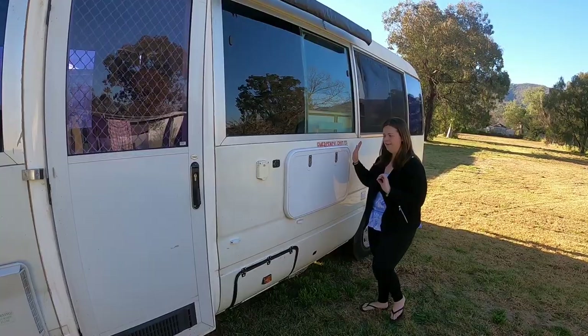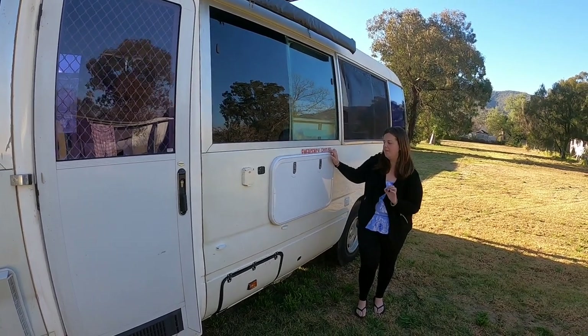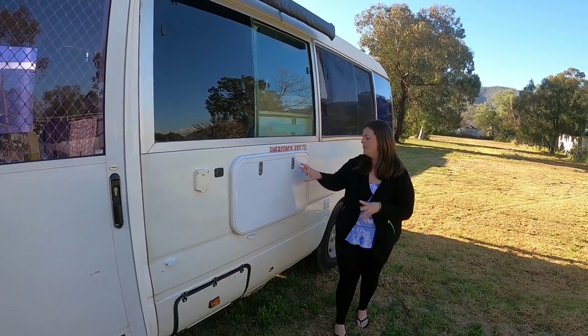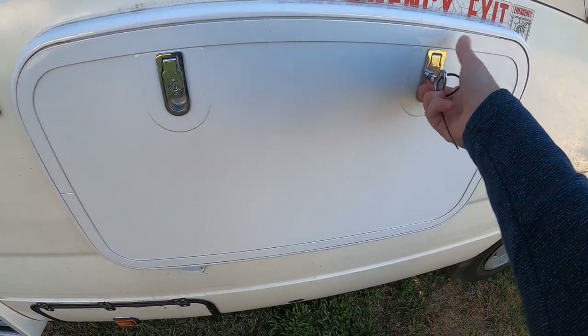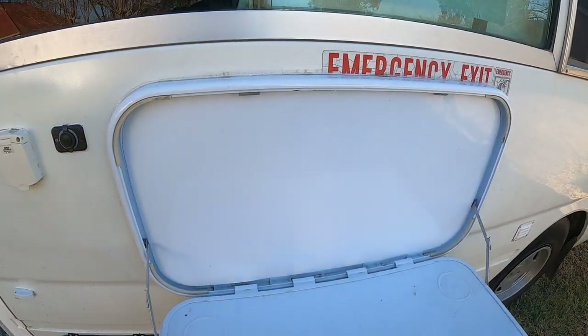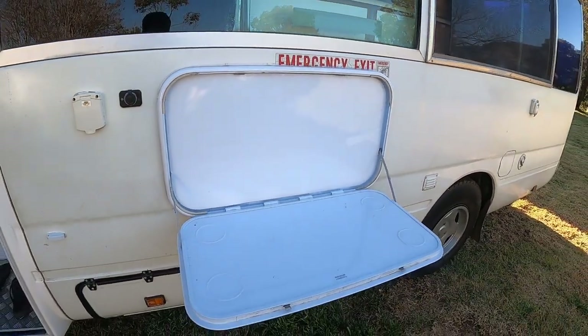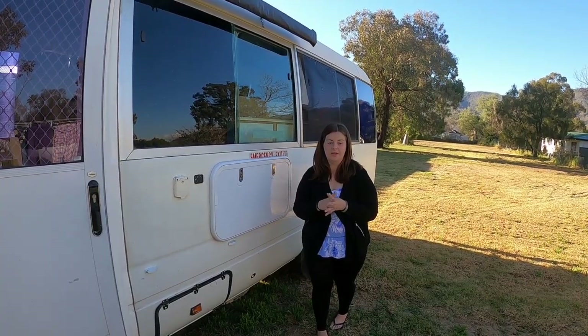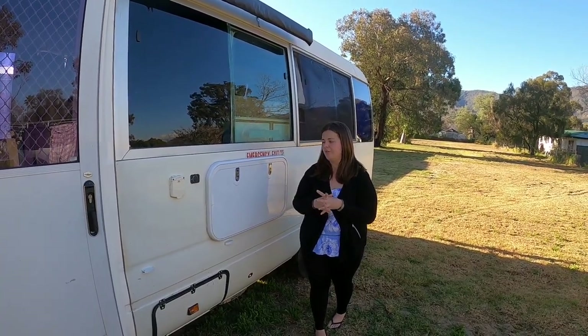Moving further along, this is our external table. It's got two little locking clips that hold it up when traveling — all you do is get the key, twist them, pull it down and you have a table outside. It's really good when you've got your chairs out and your drinks and stuff like that — definitely something we really recommend and we've used it quite a lot.